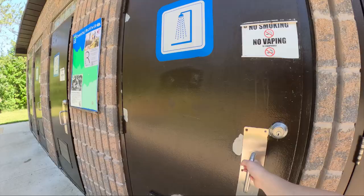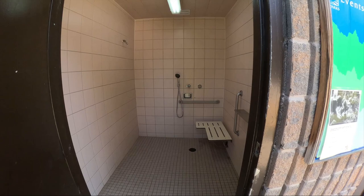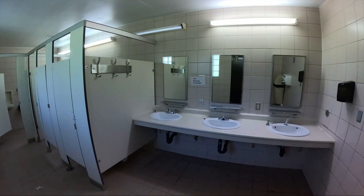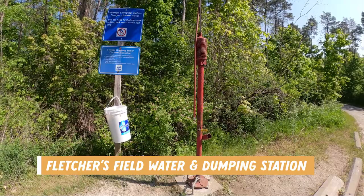Fletcher's Field has a comfort station with showers and flush toilets for men and women. At around 11:30 it does look like it's in need of a refresh, but otherwise seems pretty okay. The second dump station can be found over in the Fletcher's Field campground area and it also has a threaded hose.